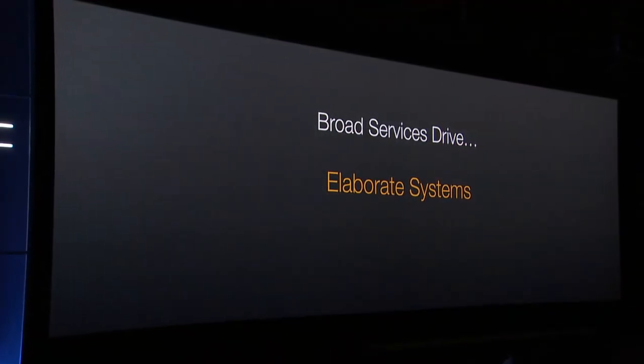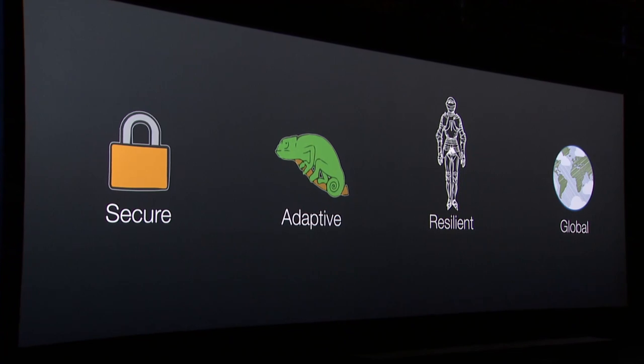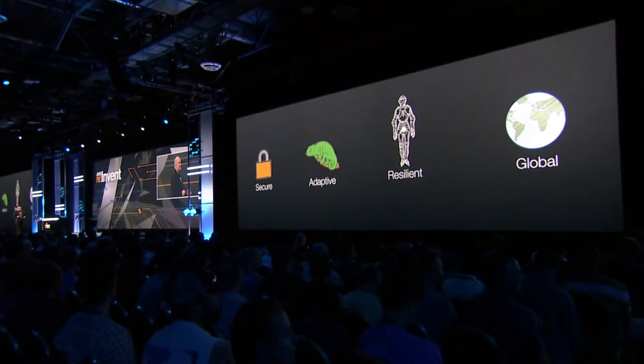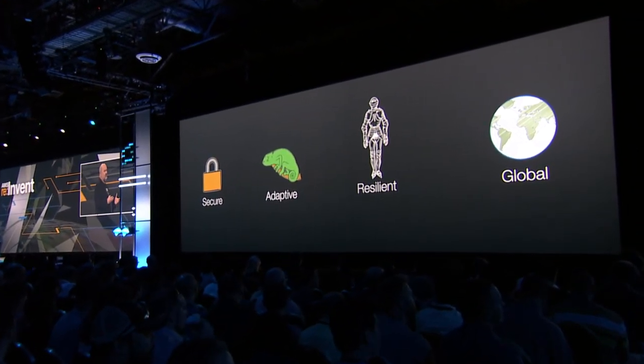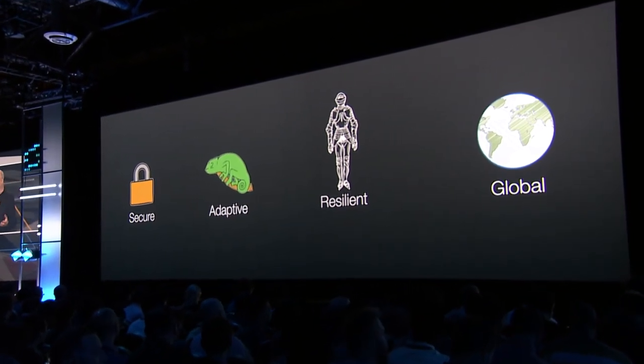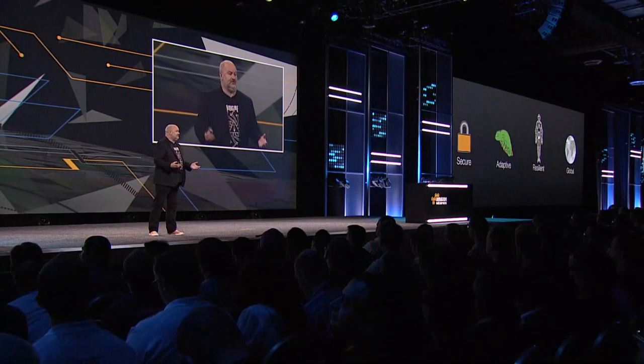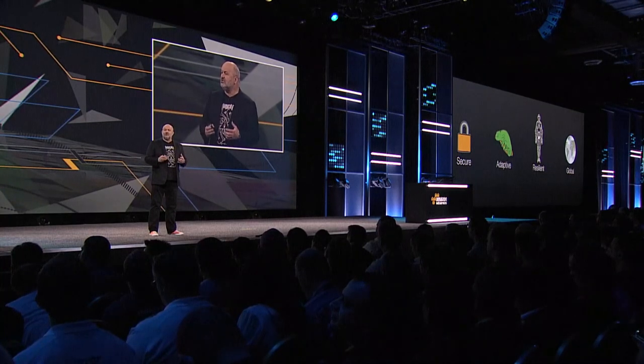Broad services not only drive interaction with partners, they also allow us to build very elaborate systems. And what we've seen is that these elaborate systems have a whole set of properties. You can make them secure — and with the announcement of our new Key Management Service, you have a whole new range of functionality to protect your data and your customers. They can be adaptive, which means you don't have to make decisions about what hardware you run on, or if you change your mind or make a mistake, it doesn't really matter because you can always change your mind.